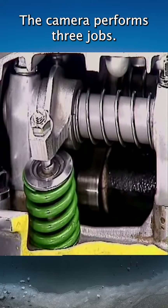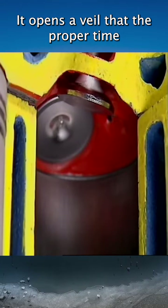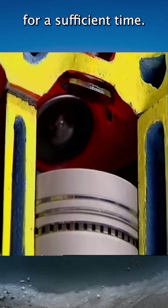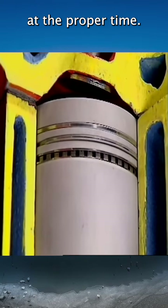The cam lobe performs three jobs. It opens a valve at the proper time, and gives it proper lift. It lets it stay open for a sufficient time. Then it lets it close at the proper time.